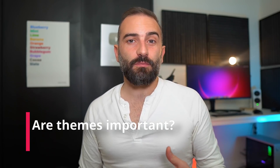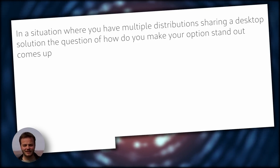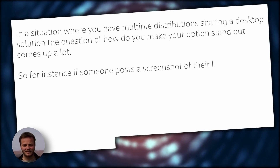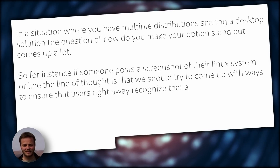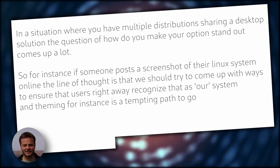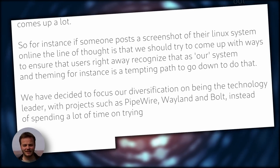Now the question is, are themes really that important? Because in the proprietary OS world — Windows, macOS, Android, iOS — apart from a dark mode and accent colors in some cases, you can't really change anything. For distributions, theming is branding, but not for all of them. Christian Schaller from Red Hat told me: "In a situation where you have multiple distributions sharing a desktop solution, the question of how do you make your options stand out comes up a lot. So if someone posts a screenshot online, the line of thought is to ensure users recognize it as our system. Theming is a tempting path. We have decided to focus our diversification on being the technology leader with projects such as Pipewire, Wayland, and Bolt, instead of spending a lot of time on trying to color the UI Fedora blue." Other distros, of course, will use theming as a differentiator on top of their tweaks and extensions.